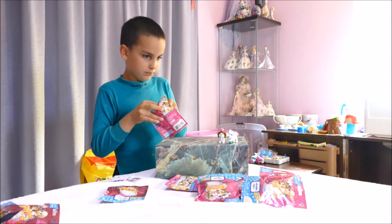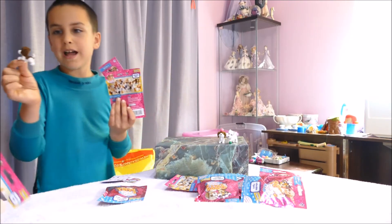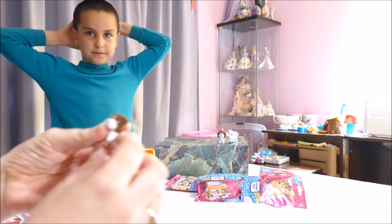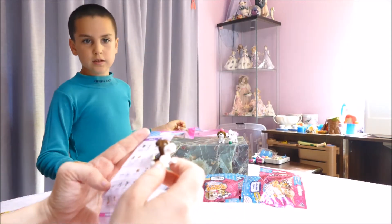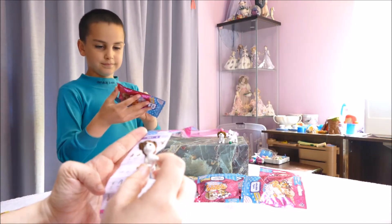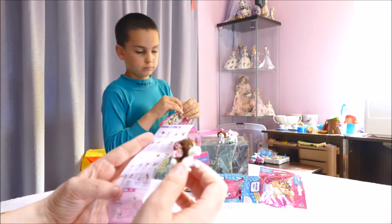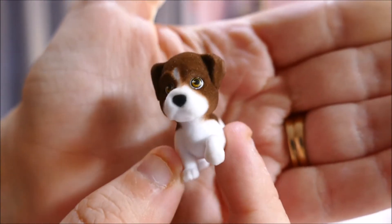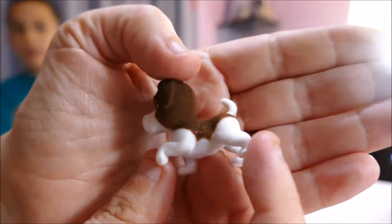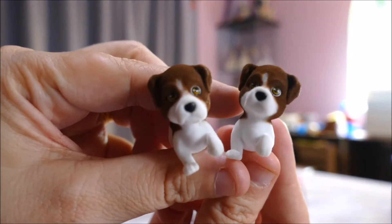What did you get next, babe? Oh, okay. We got a new one — we're doing well, we're getting more new ones. What's this one? This one is Snoop the English Pointer. So this is like a detective dog — Snoop, look at those little brown eyes, it's so cute. Oh, we got two Snoops! We got twins. Twin Snoops!